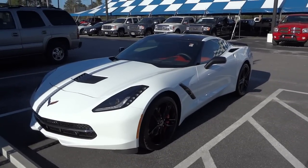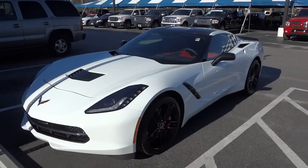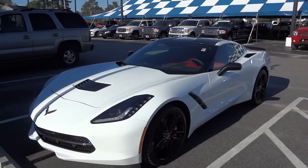Hey, this is Mike. I'm down at Judd Coon Chevrolet in North Royal Beach, South Carolina, and I'm checking out this really sweet Chevrolet Corvette Stingray 3LT.